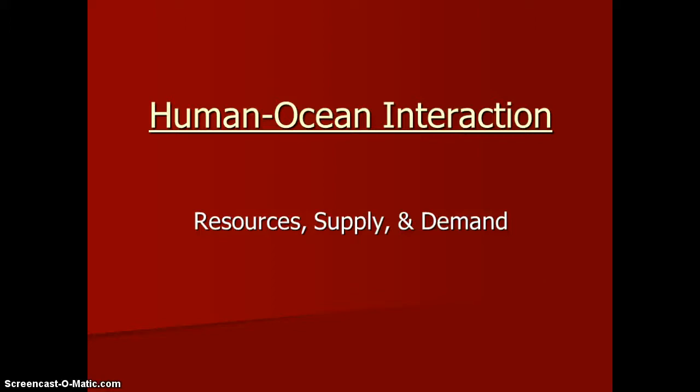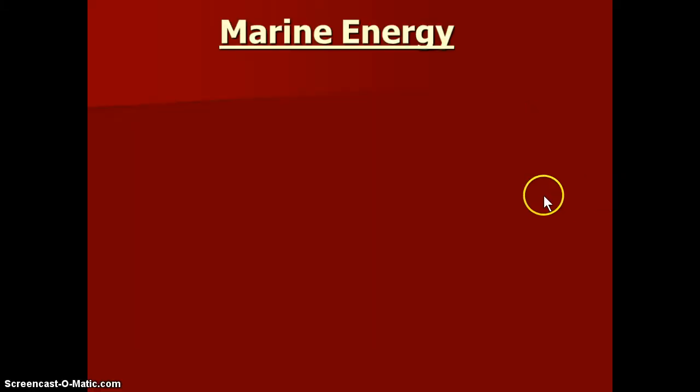Welcome everybody to the last lesson in our human-ocean interaction in terms of resources. The next unit is on ocean fisheries, which is essentially based on the biological resources that we harvest, but this is the last of the other categories. This is going to be very brief, pretty intuitive, not too complicated, and essentially just going to go over a couple examples of how we harvest energy from the marine environment — that's what we mean by marine energy resources.